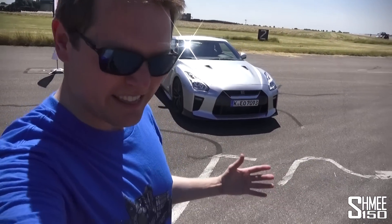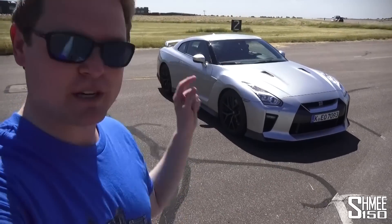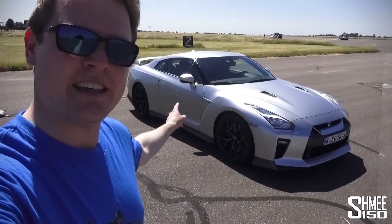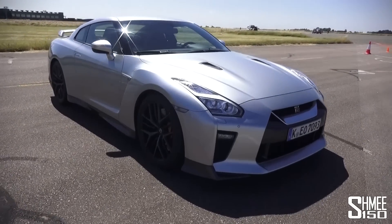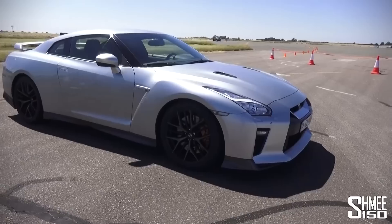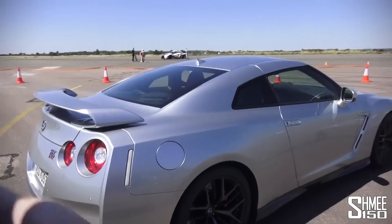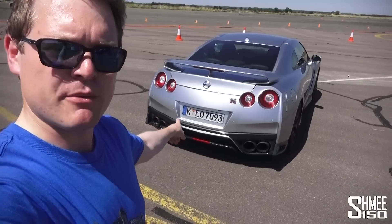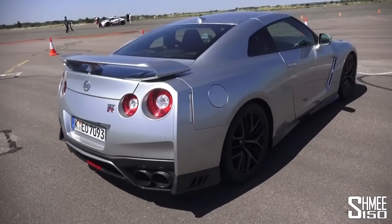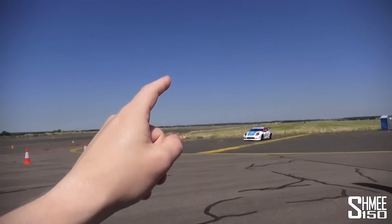I'm all suited up and sweltering away in the sunshine — I've got my race suit, my shoes, and an open face helmet from Sparco. Any excuse to wear my custom race gear! Let's take a look at the 2017 GT-R, a car I got familiar with at the Goodwood Festival of Speed a couple of weeks ago. I was taking it up the hill climb for a run with Jann Mardenborough — the man knows how to drive these things. Hopefully I'm going to be filming one of these in the not too distant future.